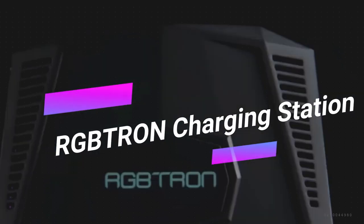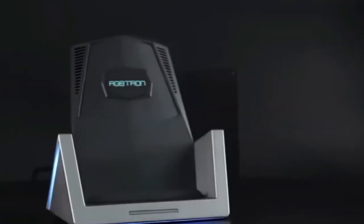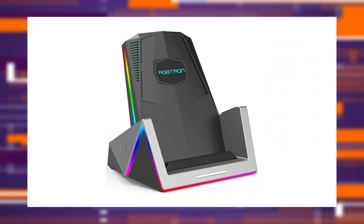Gamers, this RGB-Tron Charging Station is tailor-made for you. Instead of a hydrogel pad, it features a fan to keep your smartphone cool. Plus, it comes with captivating RGB lighting and a couple of ports to charge two additional devices. It's not just practical — it's a statement.